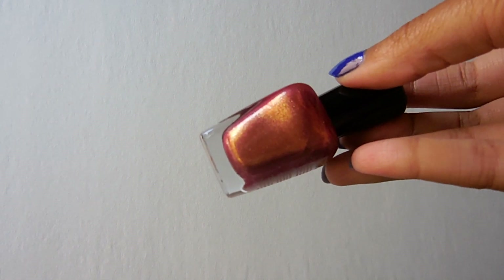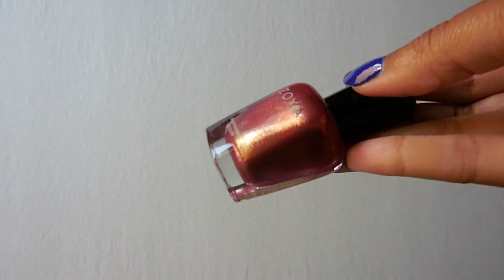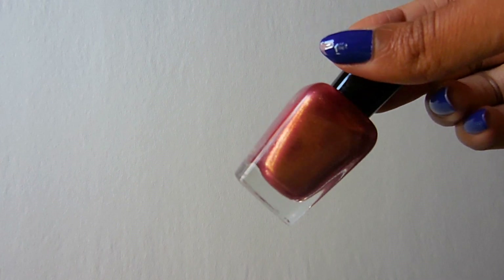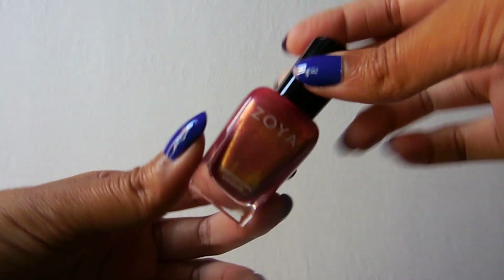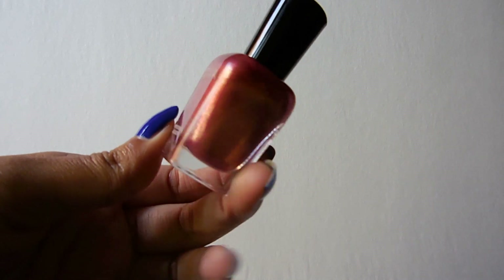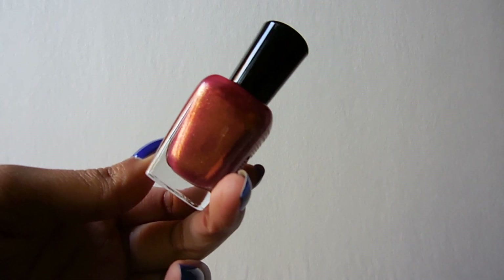This one is a new one — this is Tensley, which I need to wear soon. It's kind of a slightly aged rose color with a really strong gold shimmer. It's so pretty. Tensley.